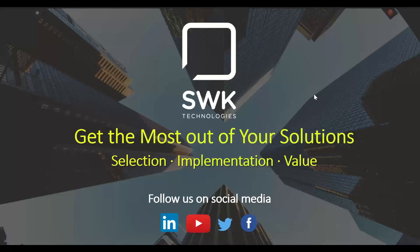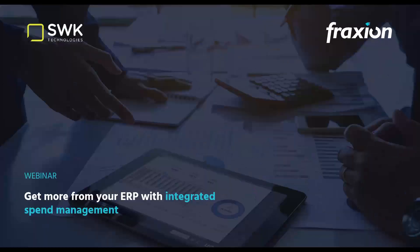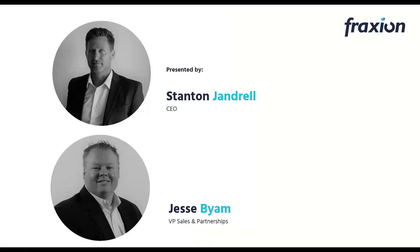Thank you, Jolene. We're excited to be here. We appreciate this opportunity to work with SWK — they are one of our premier partners. Today we're looking at getting more out of your ERP with integrated spend management. My name is Jesse Byam, I'm the VP of Sales and Partnerships here at Fraction, and I'll be co-presenting with Stanton Jandrell, our CEO.